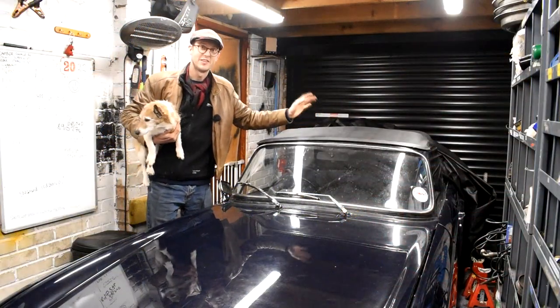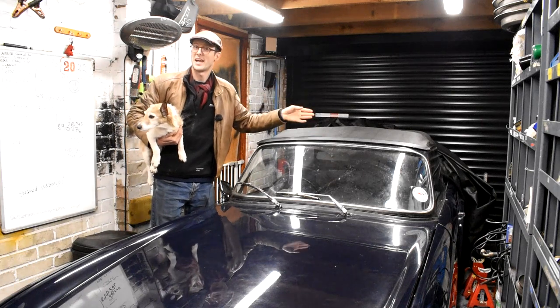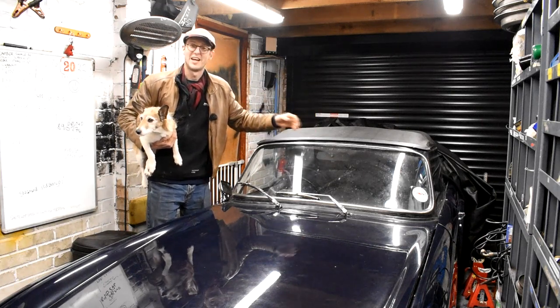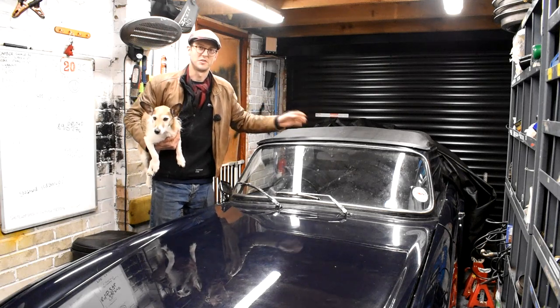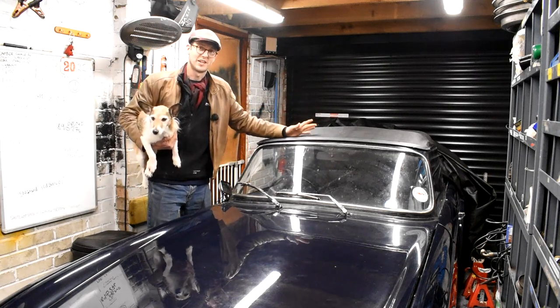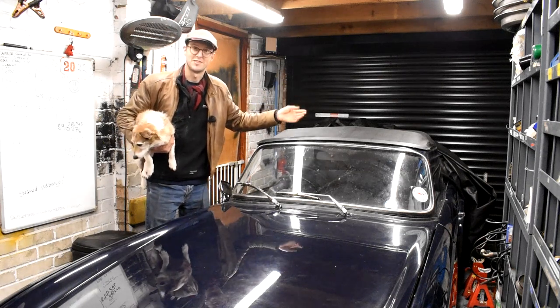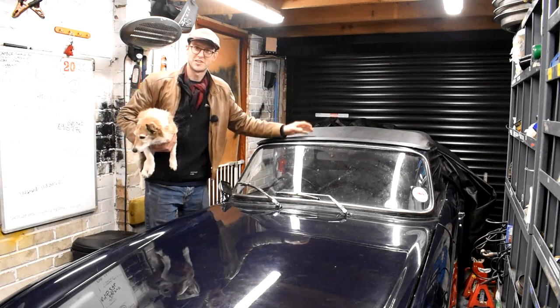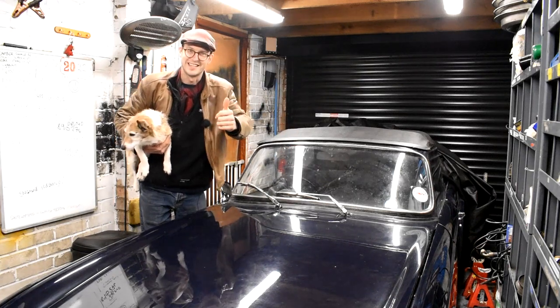And finally, the Triumph TR6, which during the 2022 season performed absolutely faultlessly. Going into 2023, I intend on doing much the same as 2022 — getting out there and enjoying this car for what it is and meeting up with as many of you guys as I can during shows and events. So as always guys, don't forget to like, comment and subscribe, and I'll see you guys in the next video. Take care.